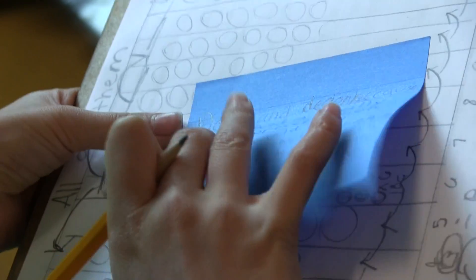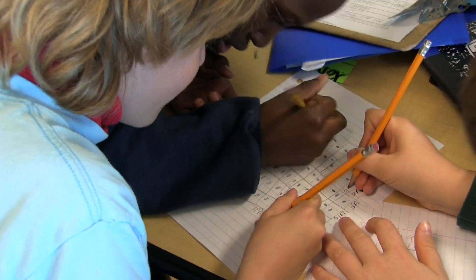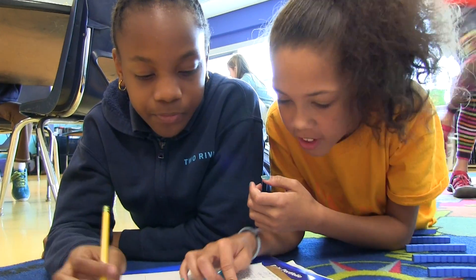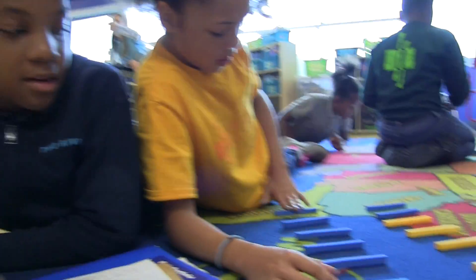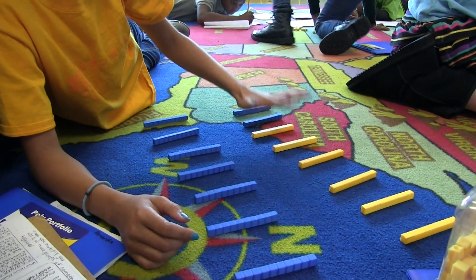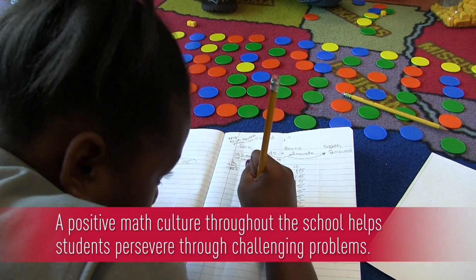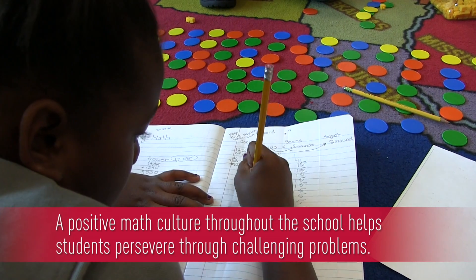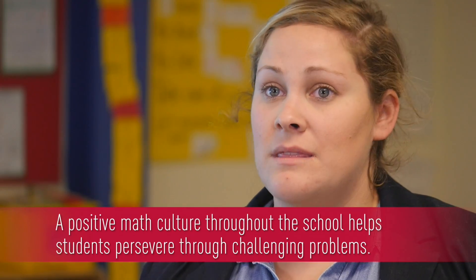My kids are able to stay engaged with math because our school has a culture of math. Math is really seen by everyone in our school — the kids, the adults, and the parents — as something that's fun and that they can do. We really emphasize that math is not something you're doing just to get the right answer; you're doing math because there's a lot of thinking involved in it. The fact that they really love math and have had for many years a positive relationship with math is one of the main reasons they're able to persevere.